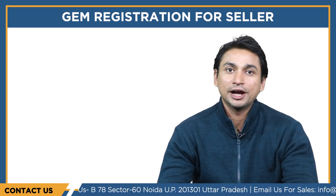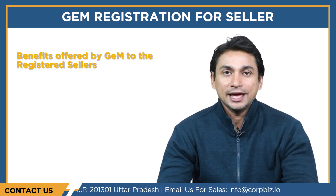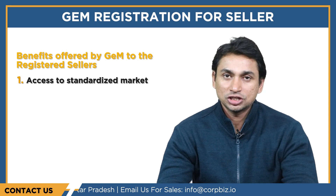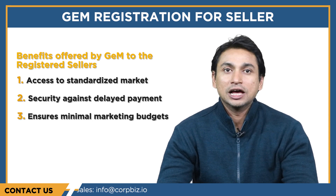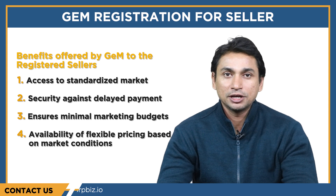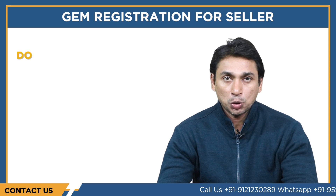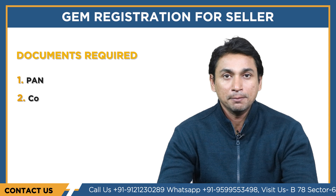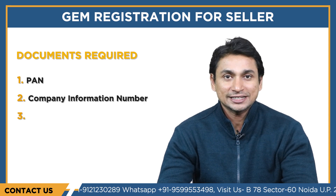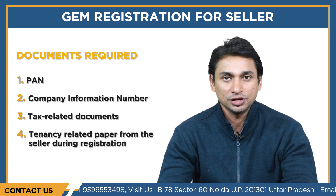Now we will shed some light on the potential benefits offered by GEM to registered sellers in India: access to a standardized market, security against delayed payment, minimal marketing budgets, availability of flexible pricing based on market conditions, and a multi-level support desk. As far as documents are concerned for registration, the GEM portal usually seeks documents like PAN, company information number, tax-related documents, and tenancy-related papers from sellers during registration.